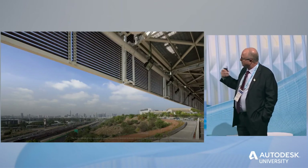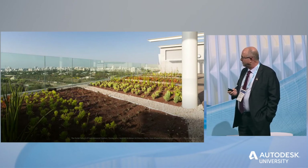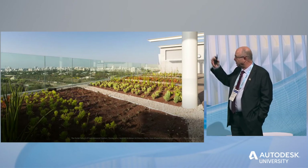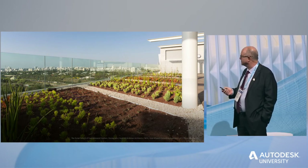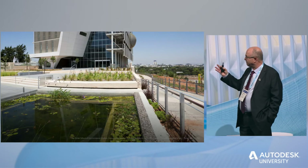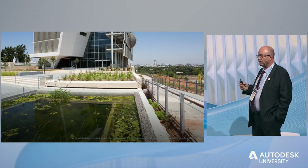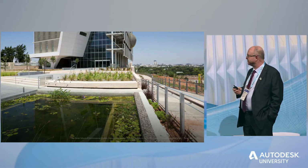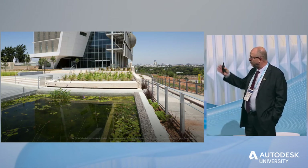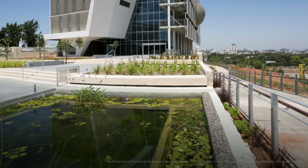We have the thermosolar collectors on the facade, and for more efficiency, we also have these collectors on the roof. Looking from inside the building at these evacuated tubes — and the vegetated roof with a view over Tel Aviv. In the entrance to the building, we have pools with special vegetation that filter what we call the gray water of the building. After being filtered by the roots of the plants, the water is used to irrigate the area around the building.